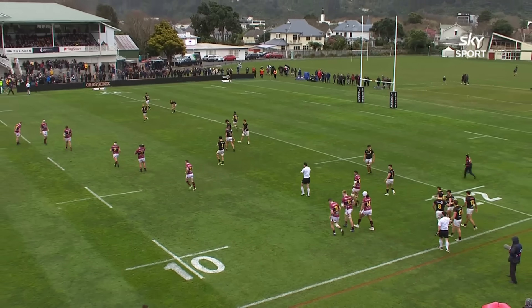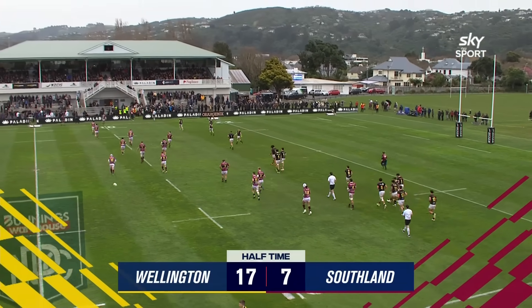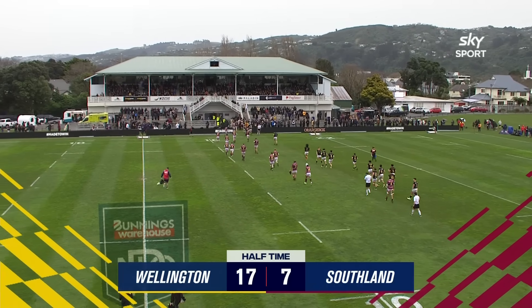That is half time. It's been a really good first half, played in quite difficult conditions here at the Hutt Recreation Ground. But at the break, Wellington with the wind behind them in the first half lead by 17 to 7.